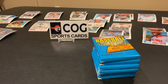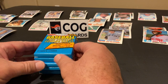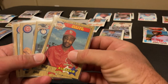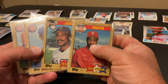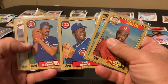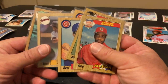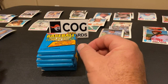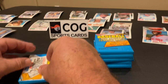All right, last video of three of opening packs that I got from COG Sports Cards, so we're gonna do six packs — the last six packs of 87 Fleer. Here are the highlights from the last set of six packs: we had the all-stars of Ozzie Smith and Jim Rice, then Lee Smith and Dennis on the same picture day, Tony Gwynn, and an awesome 87 Topps McGwire. Now let's dive into the Fleer.